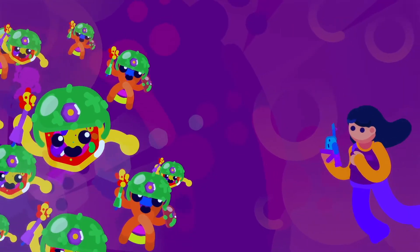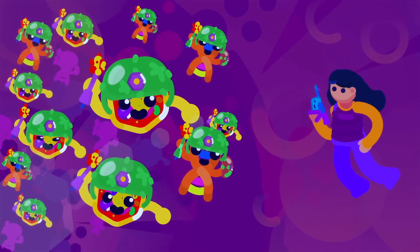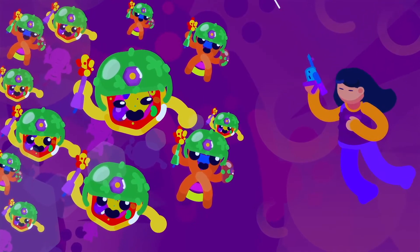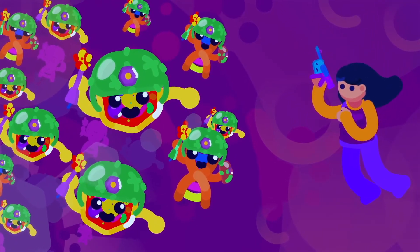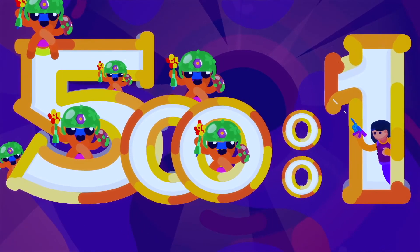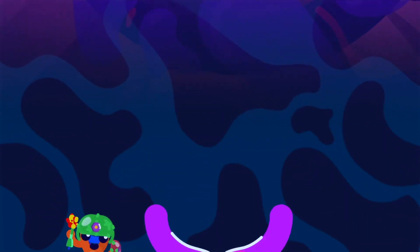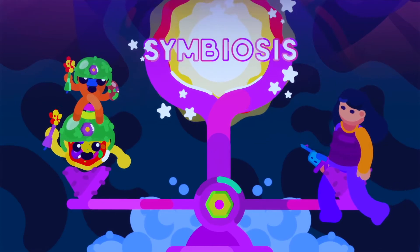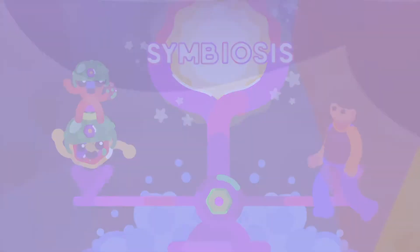So why all the interest? And why such an increase in interest all of a sudden? Well, if it was a war between us and them, if we go by numbers alone, we are heavily outmatched. Just in cell numbers, we are underrepresented 10 to 1, and in numbers of genes, we lose by 500 to 1. But luckily, we are finding more and more that it isn't a war, but an attempt to be in balance, in symbiosis between our bodies and the microbiota that live within it.